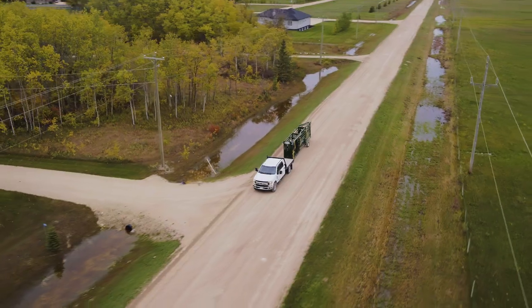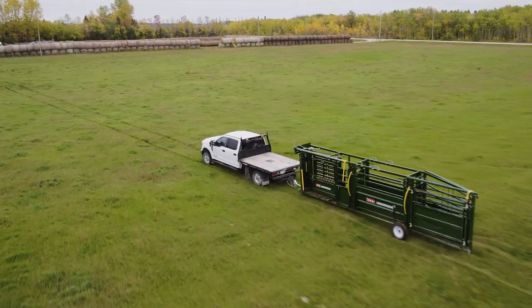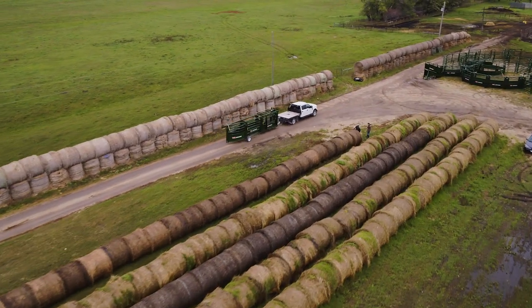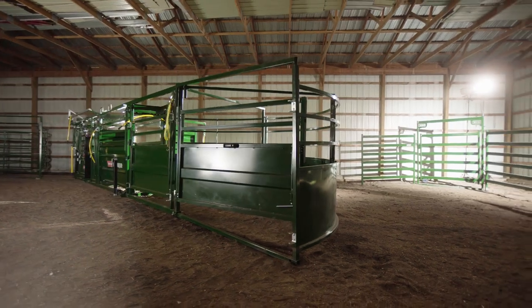With an industry-grade adjustable hitch, you get a durable, compact package that tows like a dream. You can go off the road and through the roughest terrain to head straight to your cattle. And whenever seconds count, this portable system can go from road-ready to ready for work in only four and a half minutes.